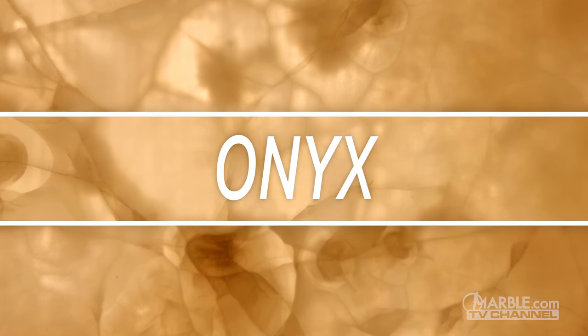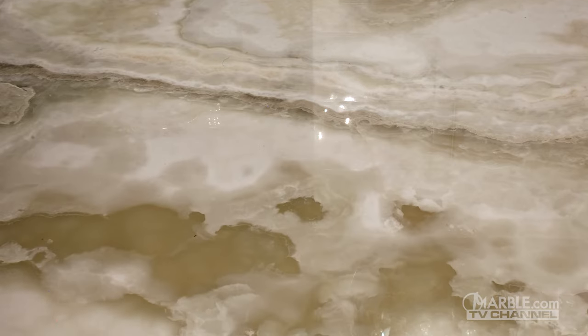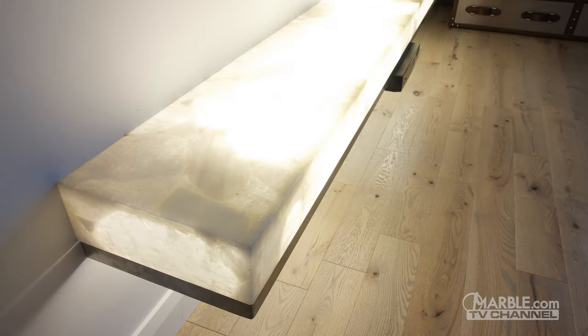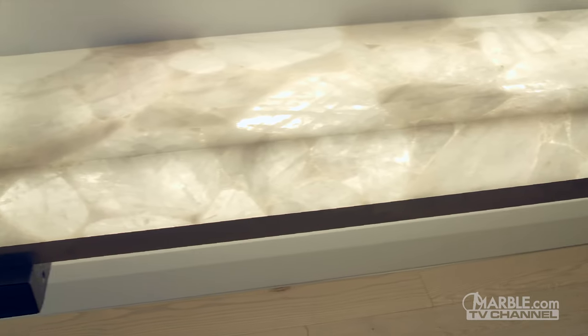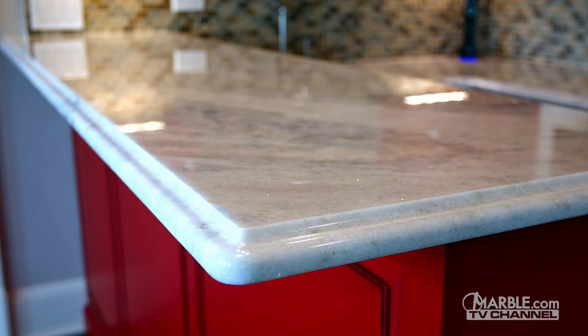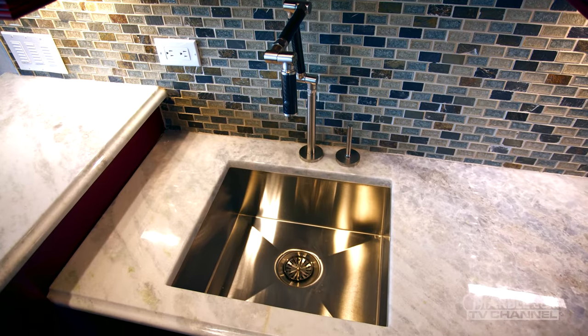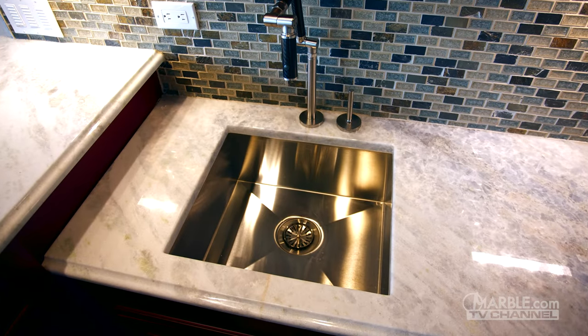Onyx is an exotic stone that's sure to make a breathtaking impression when used as a bar top. Its stunning appearance is naturally formed over the course of thousands of years. A special feature that certain onyxes have is the ability to be backlit because of their translucency. This is fairly inexpensive and truly allows the stone to exhibit its pure beauty. Onyx is best used for low traffic areas such as home bars. In a retail setting, we recommend it to merely be used as an artistic accessory.